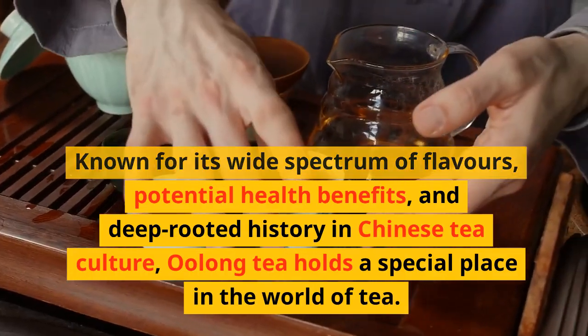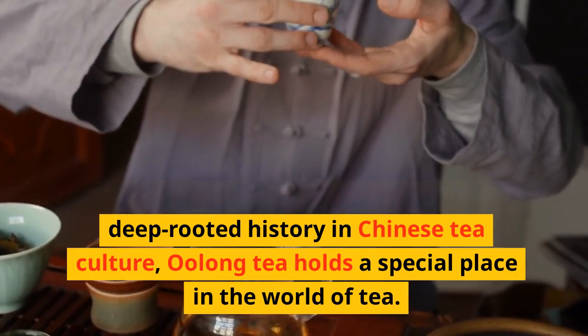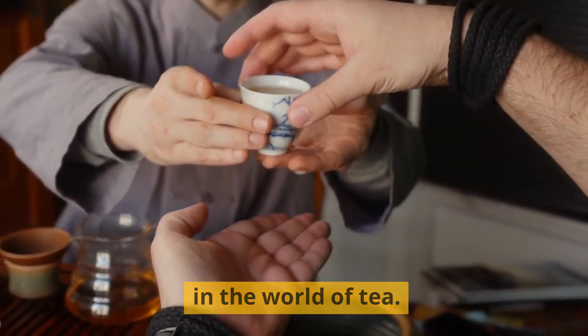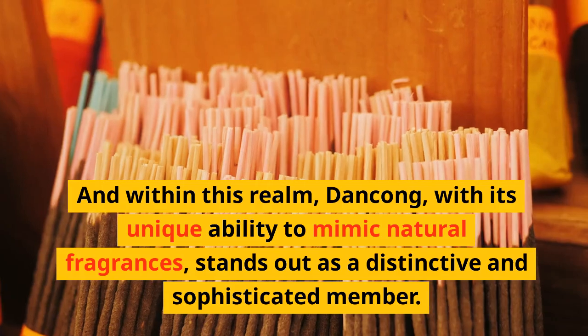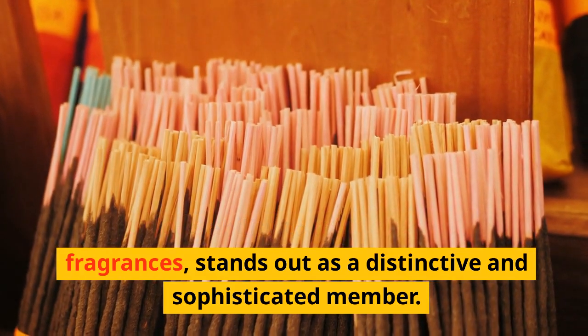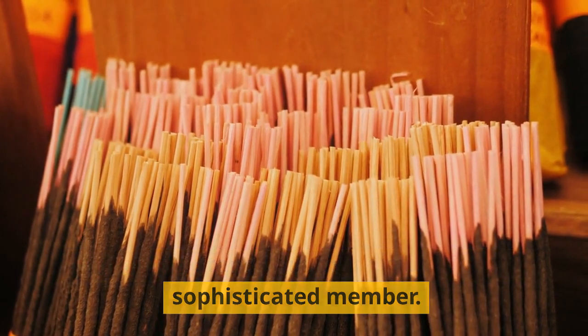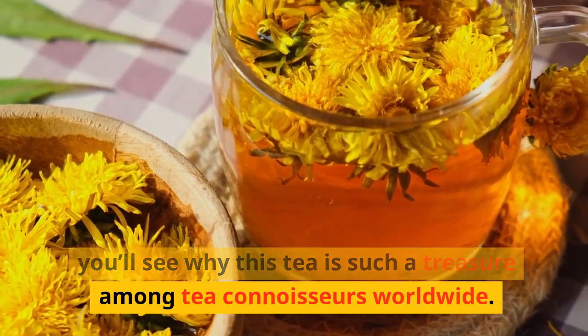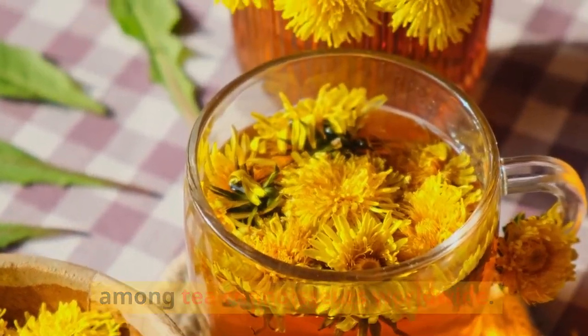Known for its wide spectrum of flavors, potential health benefits, and deep-rooted history in Chinese tea culture, oolong tea holds a special place in the world of tea. And within this realm, Dangkong, with its unique ability to mimic natural fragrances, stands out as a distinctive and sophisticated member.